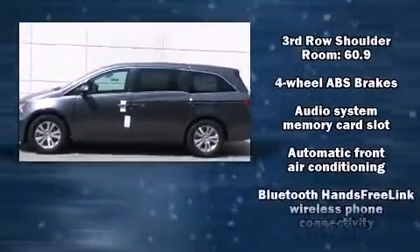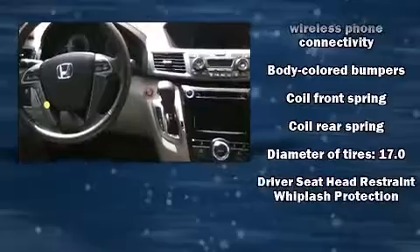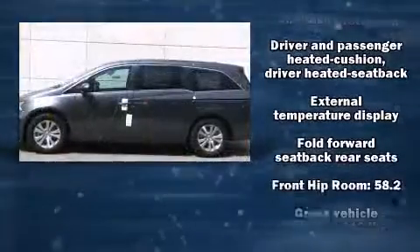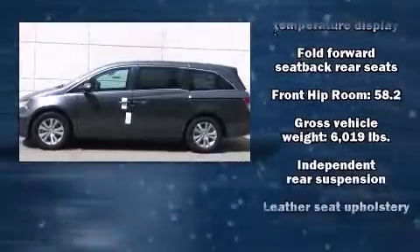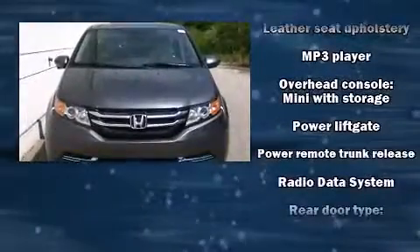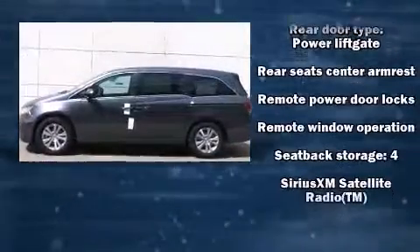Storage solutions are integrated throughout the interior, demonstrating thoughtful attention to detail. Third-row seats expand the maximum passenger capacity to eight. A premium sound system with seven speakers provides you and your passengers a sensational audio experience.